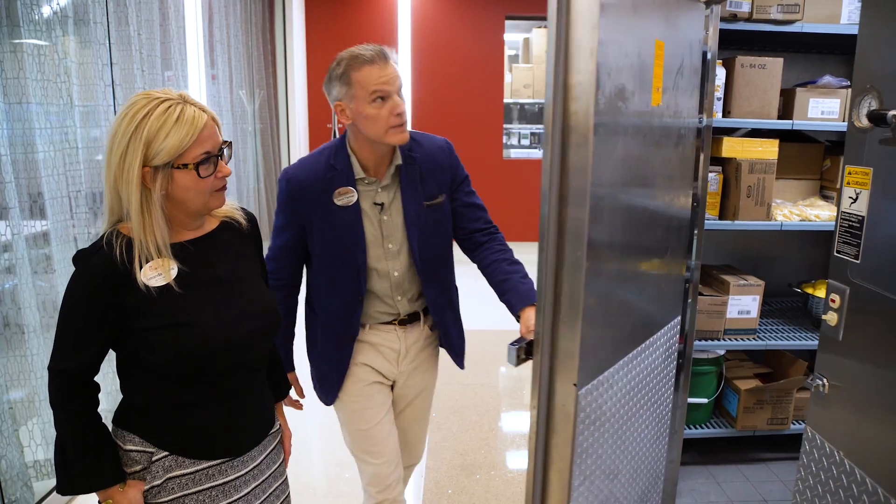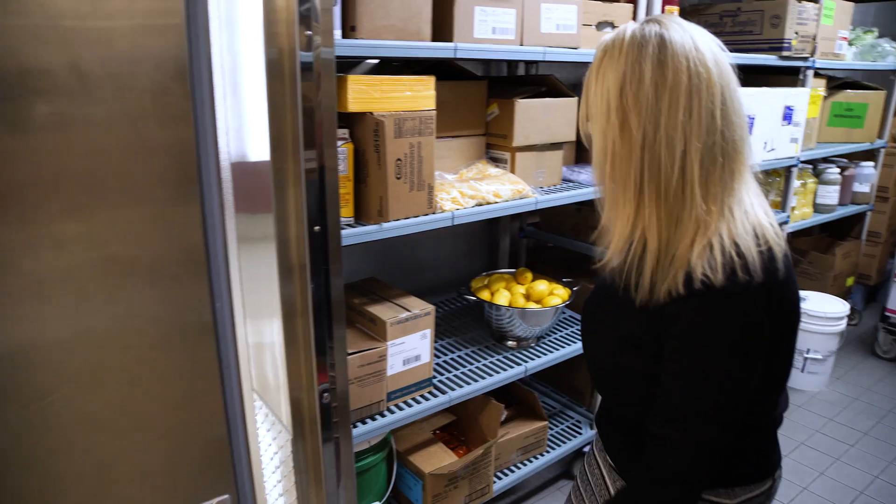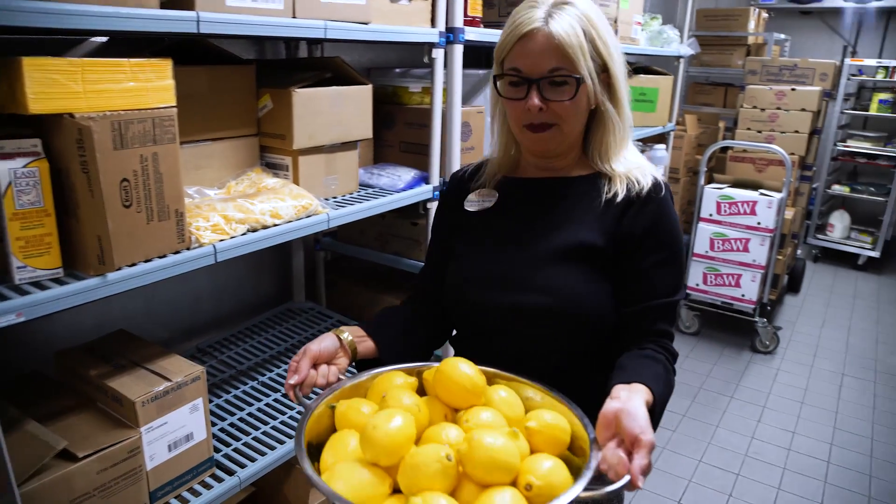Just like at home you've got a refrigerator and a freezer — we've got the same thing here, just a little bigger to handle all the volume of work we do. This is the walk-in cooler, where we keep our fresh produce and things like lemons. You may not have this many at home.